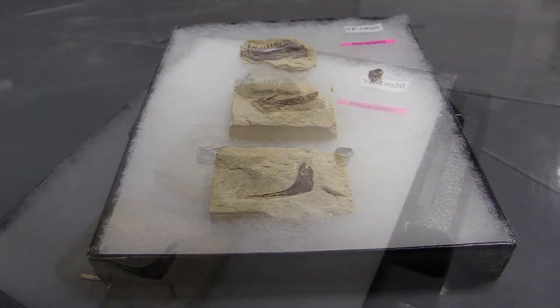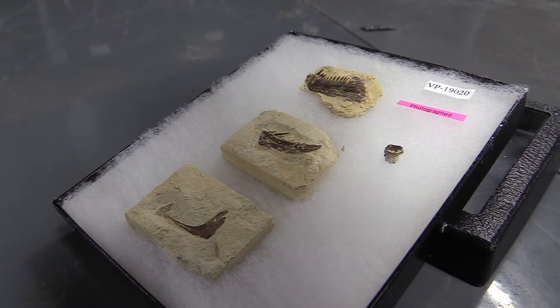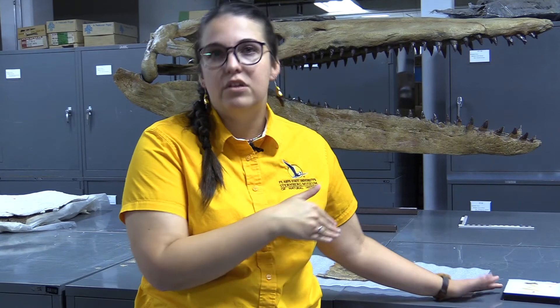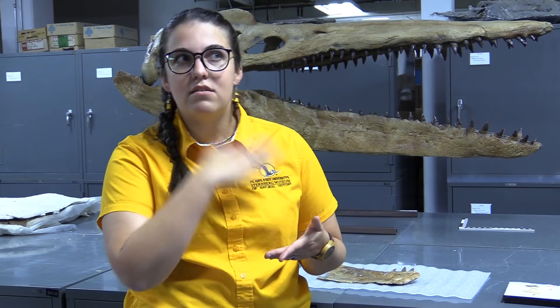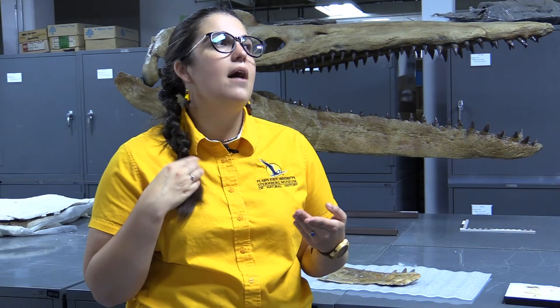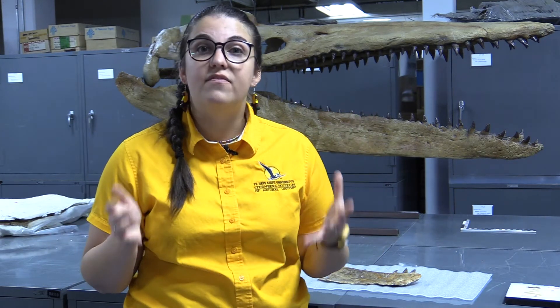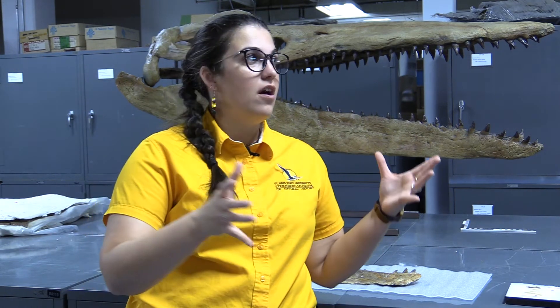This is really interesting because you can tell by looking at them that they have the same big teeth, but they are much, much smaller. So what does that mean in terms of what the baby Xiphactinus were eating? We don't actually know how old these organisms are — you would have to do some sort of histology, cutting through the bone and basically counting rings like a tree. So we just know that they are much, much smaller, and this helps us get a sense of the full picture of this environment through the life history of this single species.